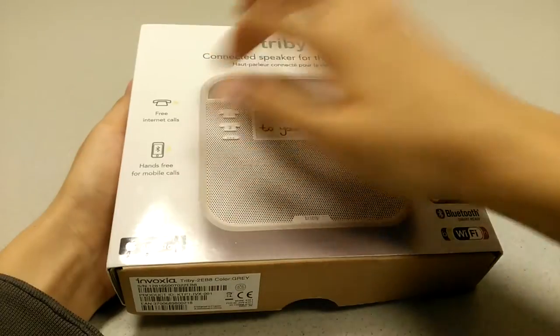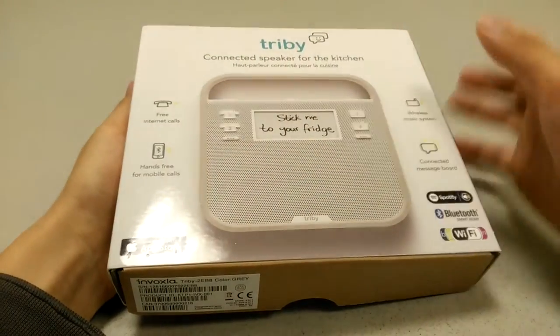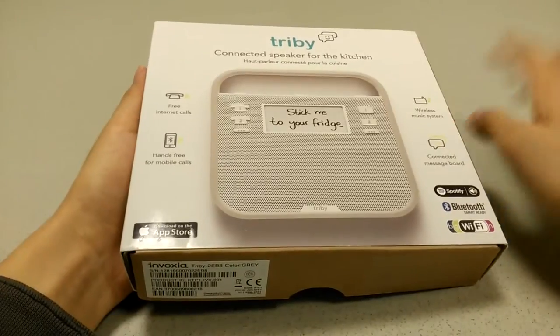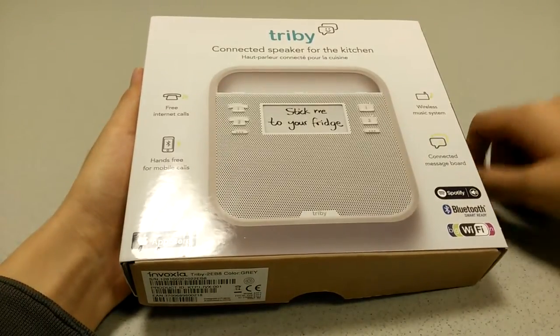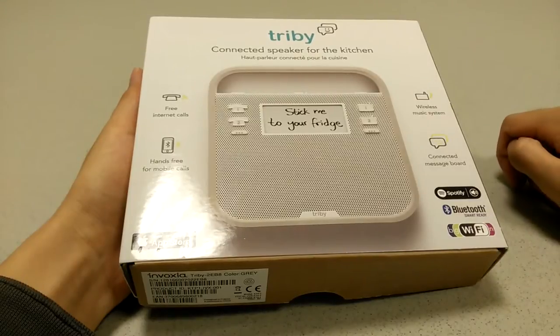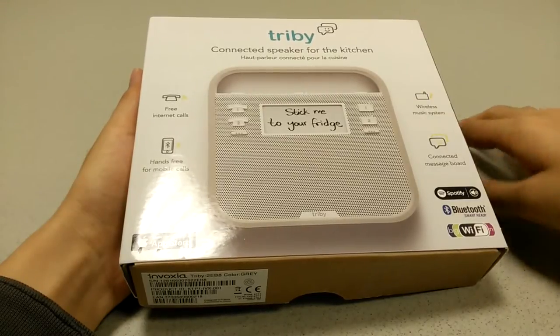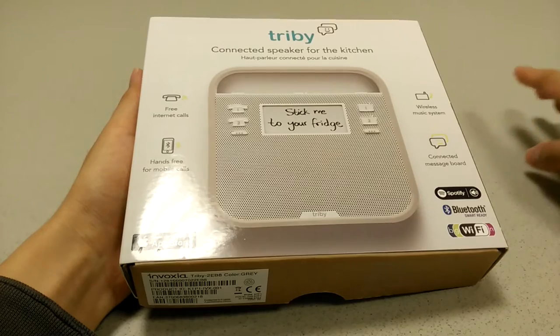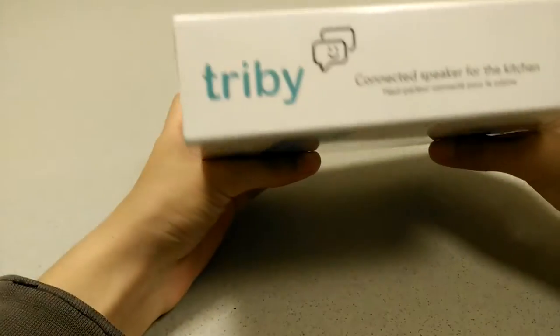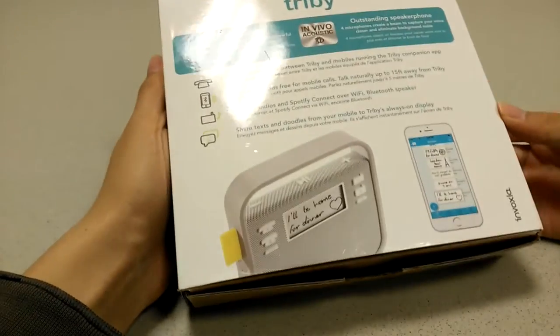There's also a flag on the side, so whenever you see one of these messages left by a family member, you tap on the flag and the message has been read. It is, of course, a smart speaker because it features both Wi-Fi and Bluetooth so you can stream music over the air, connect with your device for answering phone calls, and it has a built-in microphone. So it has all of these features stacked into just this one really sleek and very cute-looking speaker.